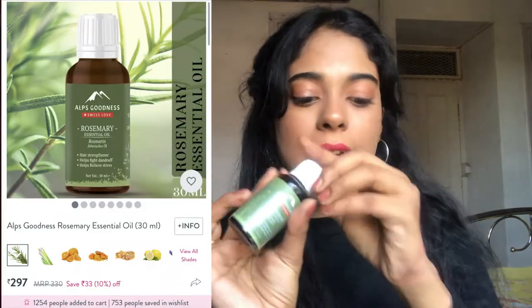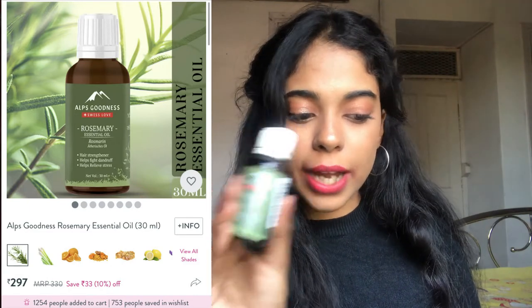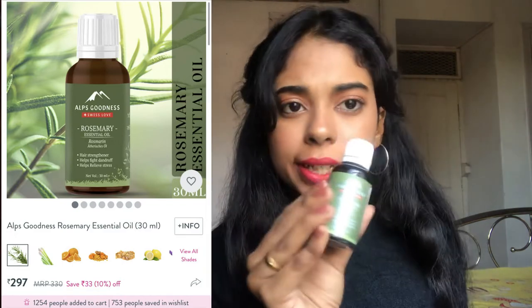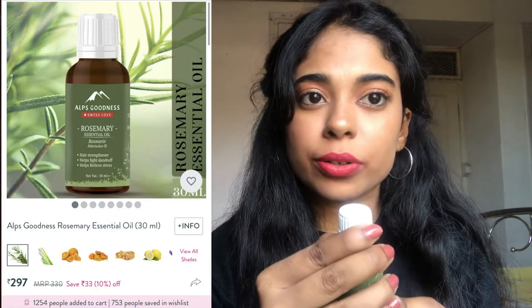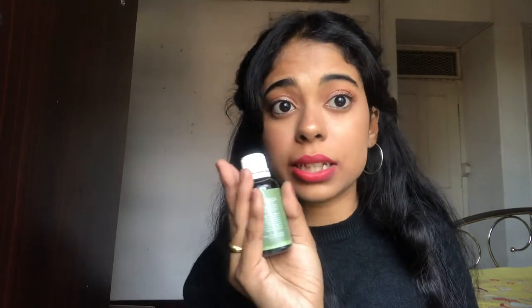Next is the Alps Goodness Rosemary Essential Oil, 30 ml, which I got for 294 rupees — now about 281 rupees, with an MRP of 330. I got it for skin bumps I develop in winter, but now I'm not sure it's meant for facial bumps. It's good for acne, is non-comedogenic so it won't clog your pores, cruelty-free, anti-aging, and also promotes hair growth and strengthening.